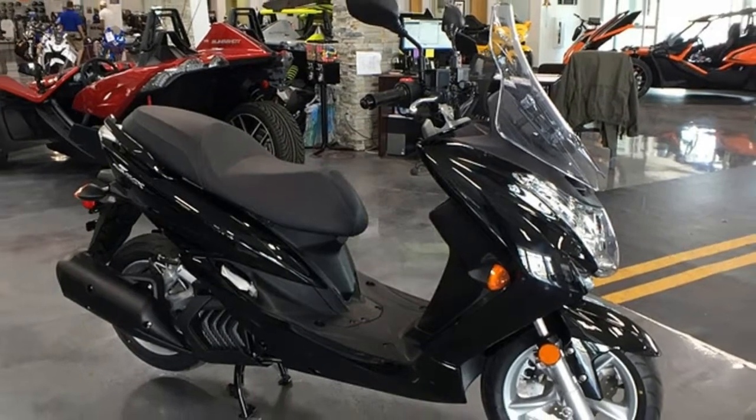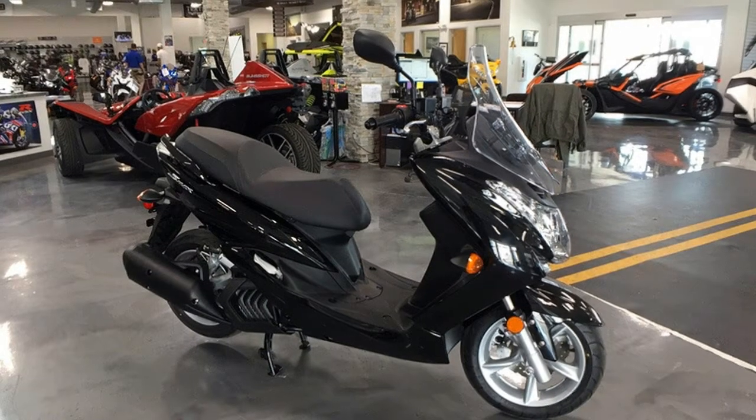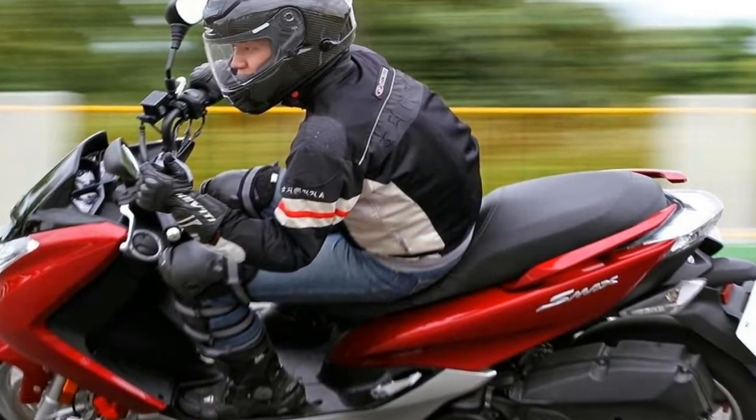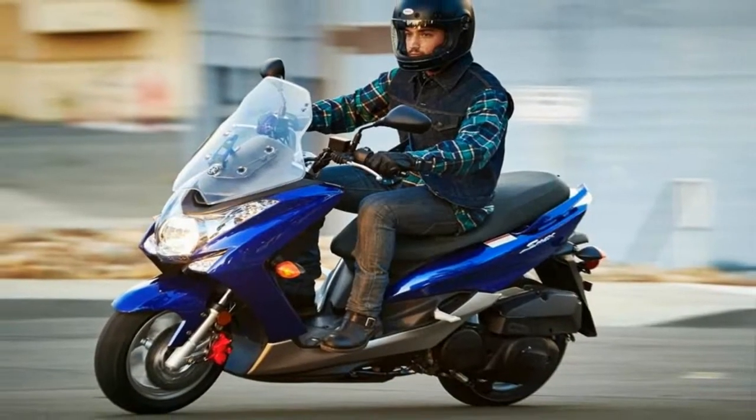The offset for the pillion prevents the rider from just scooting back a bit for more legroom. Too little legroom for tall riders, and too wide for really short ones. I feel like the Smacks will only really fit a small percentage of the market Yamaha is trying to reach.